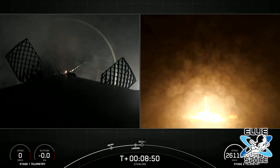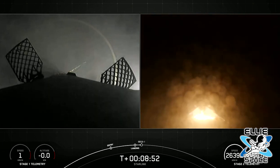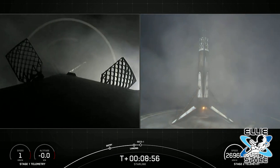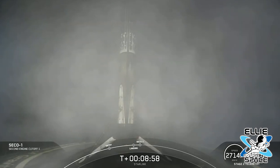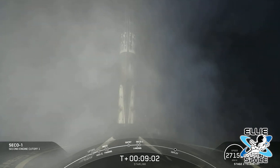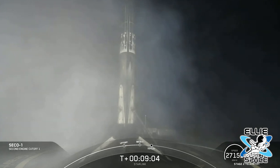Currently, Starlink has more than 145,000 users in 25 countries across the globe. So far, the user base has generated about $15 million in recurring revenue every month for SpaceX, according to a tweet from Sawyer Merritt.